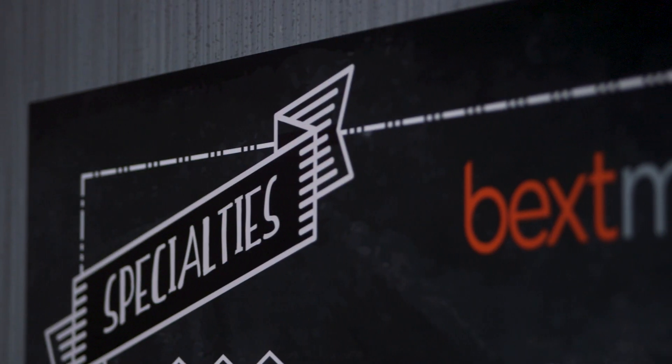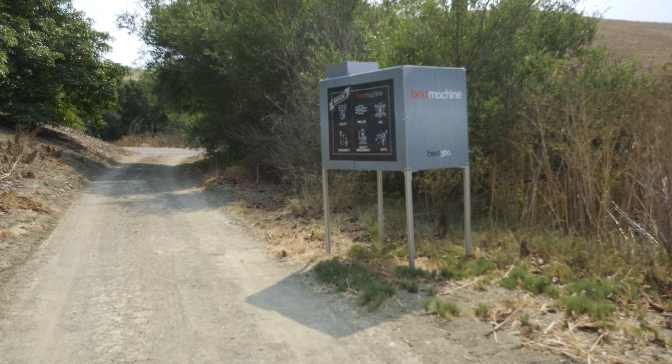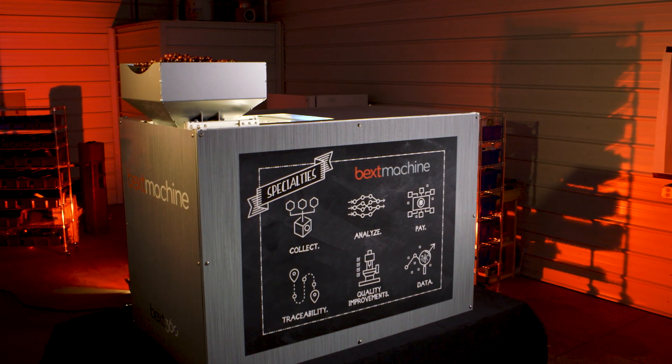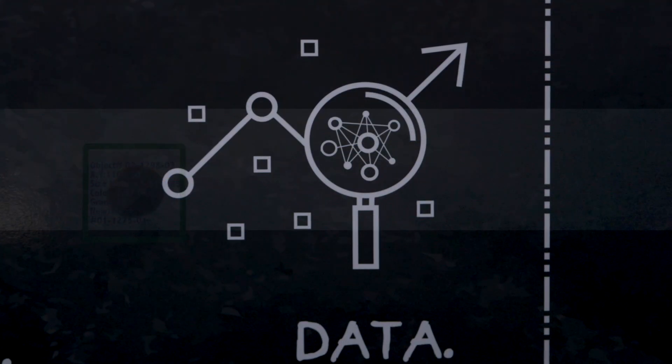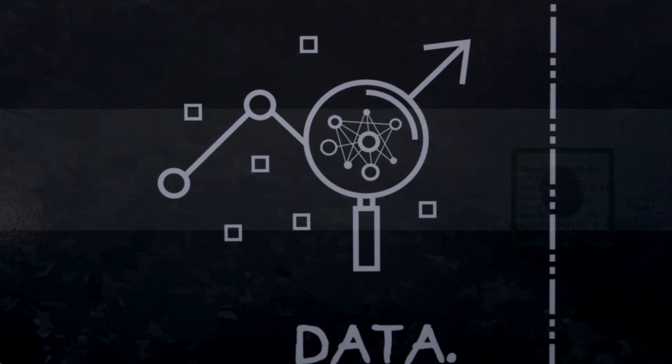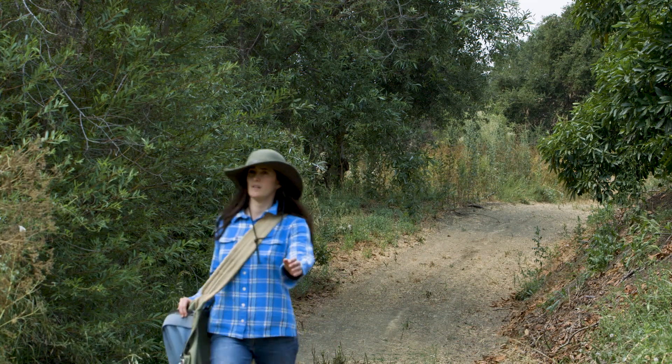What we built today is our prototype machine. Over the next two or three months we're going to be building our beta machines, which are the machines we'll take into the field. As we collect more and more data, we'll be able to improve our artificial intelligence algorithms and vision systems over the next six months, so we can more accurately train and test those algorithms to ensure we're really collecting the right data and providing that feedback to the farmer and the supply chain.